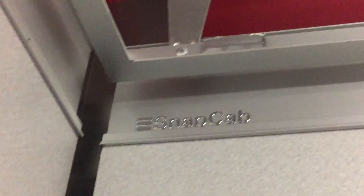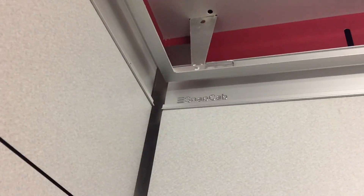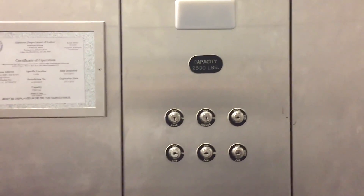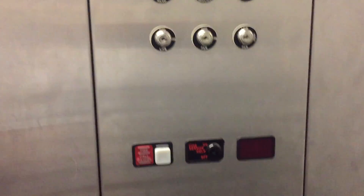I don't know if I've ever been in it before, really. Snack cab. I'm doing research before school starts. There we go.